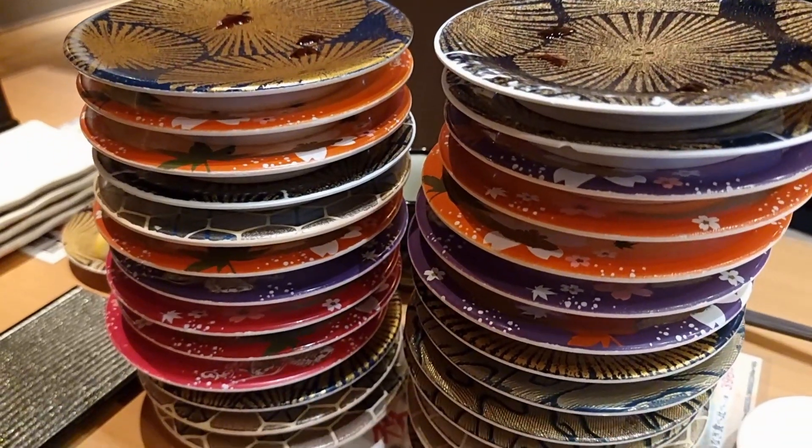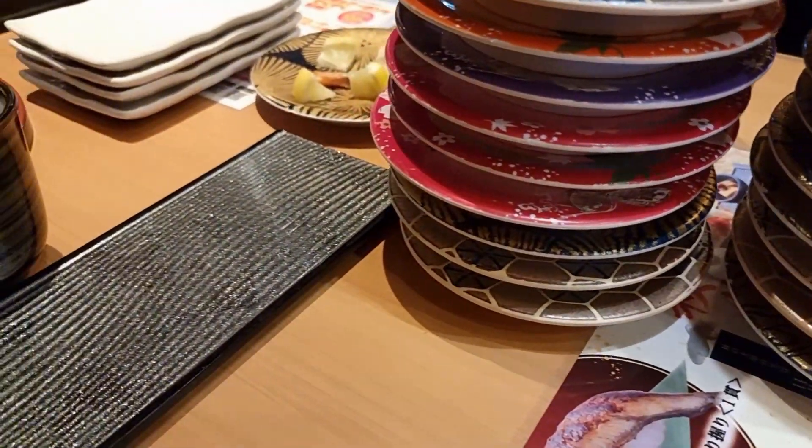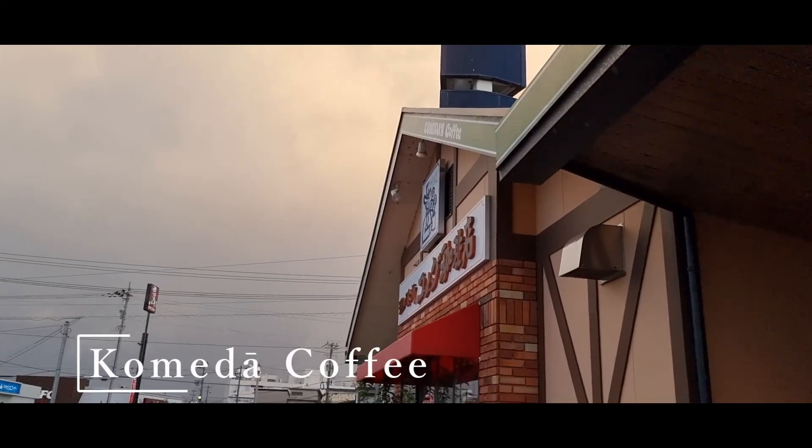And this was how many plates we ended up eating for dinner. After the sushi train, we ended up stopping off for an after-dinner coffee at Komedā Coffee.